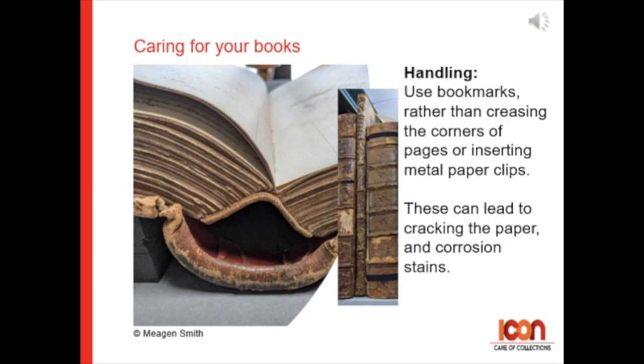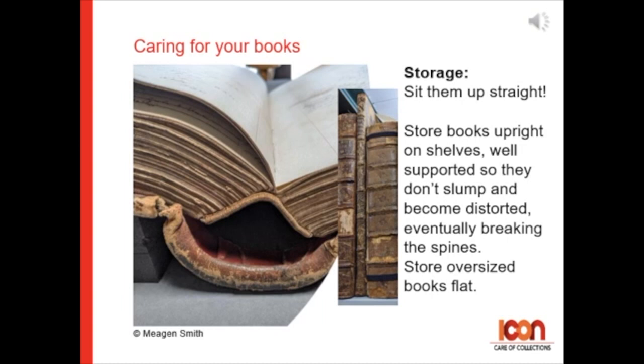Creasing pages will cause the paper to crack, and paper clips can cause corrosion stains with time. Please set your books up straight. Store books upright on shelves, well supported, so that they don't slump and become distorted, which will eventually hurt the spines.